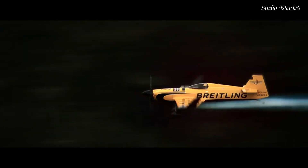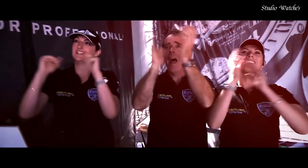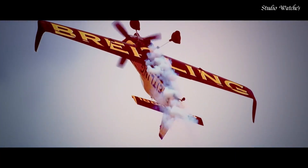Fold-over clasp with a safety release. Water-resistant at 200 meters, 660 feet. Functions: chronograph, tachymeter, date, hour, minute, second. Swiss-made.